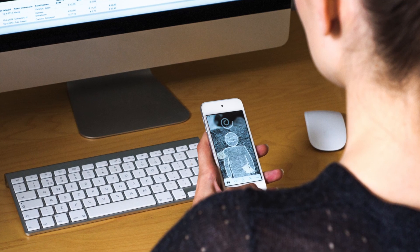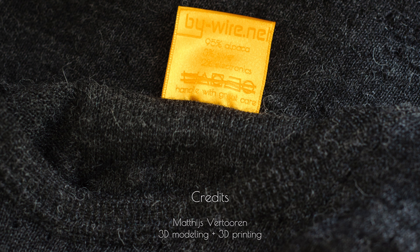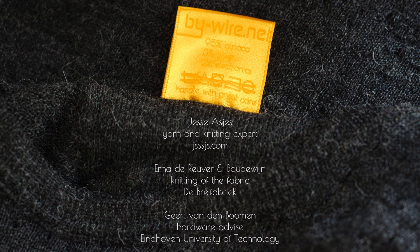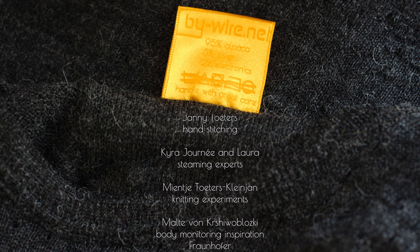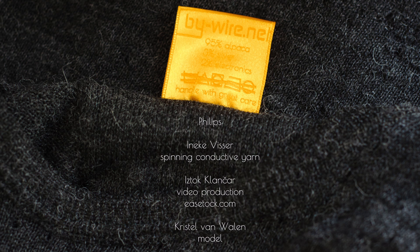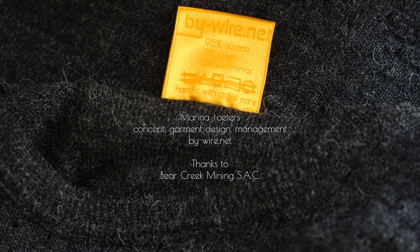These are the very first and very unique prototypes in our research to combine alpaca and wearable electronics. In future we hope to develop them further towards more robust, reliable and mass-producible products, towards supportive, innovative and beautiful fashion.